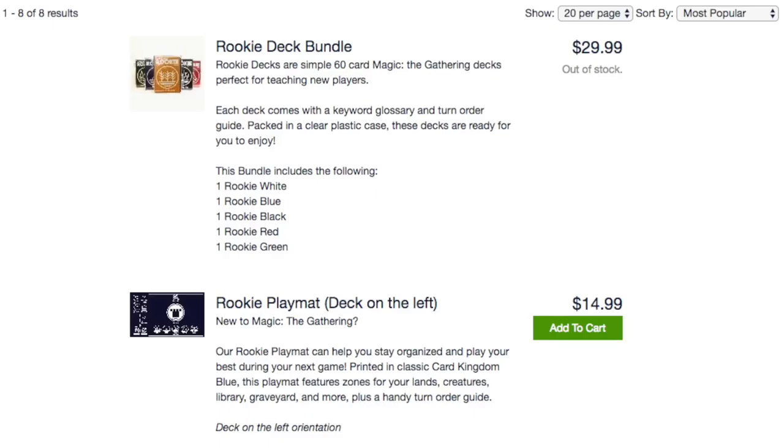Let me tell you what's selling on Dave and Adam's right now. You have event decks - the Zendikar event deck. You have another event deck for $9.99 with discounts, free shipping, and free gifts. You can probably get it down to $6.99.